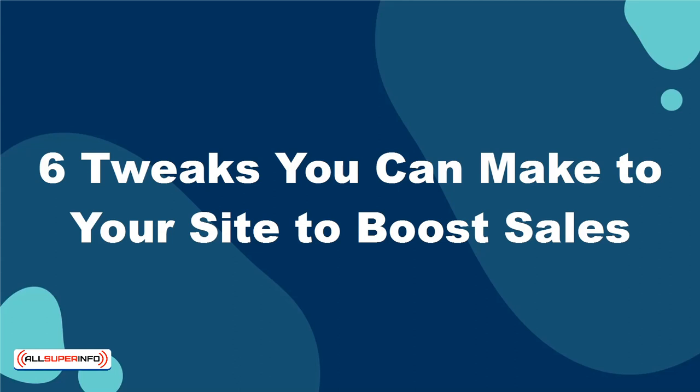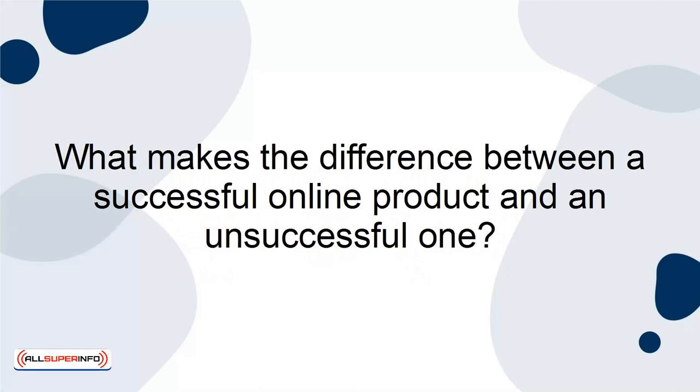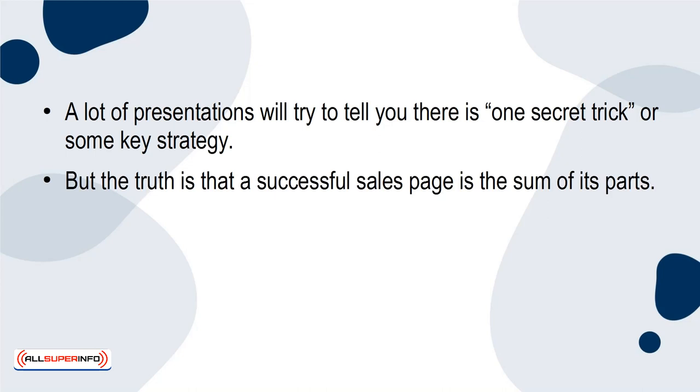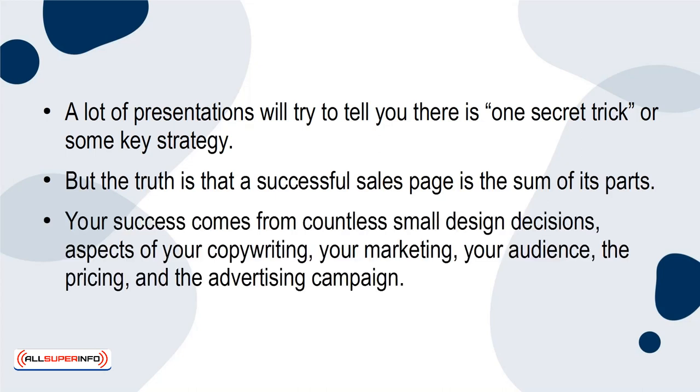6 Tweaks You Can Make to Your Site to Boost Sales. What makes the difference between a successful online product and an unsuccessful one? A lot of presentations will try to tell you there is one secret trick or some key strategy. But the truth is that a successful sales page is the sum of its parts. Your success comes from countless small design decisions, aspects of your copywriting, your marketing, your audience, the pricing, and the advertising campaign.